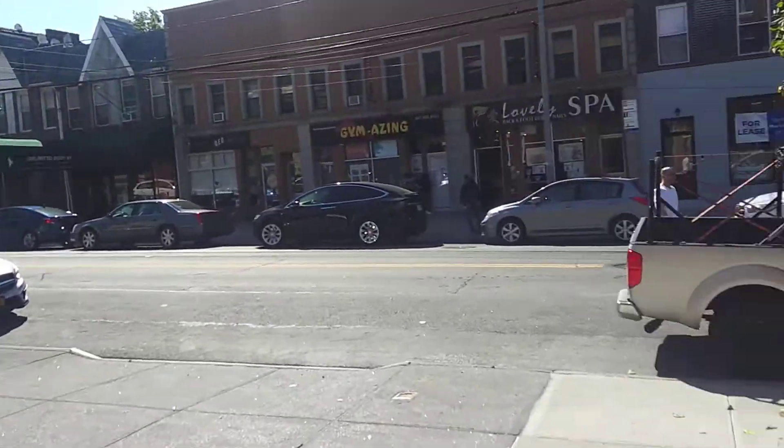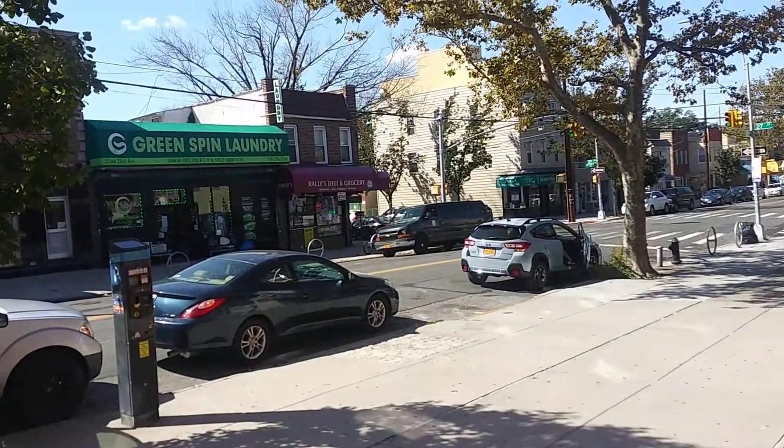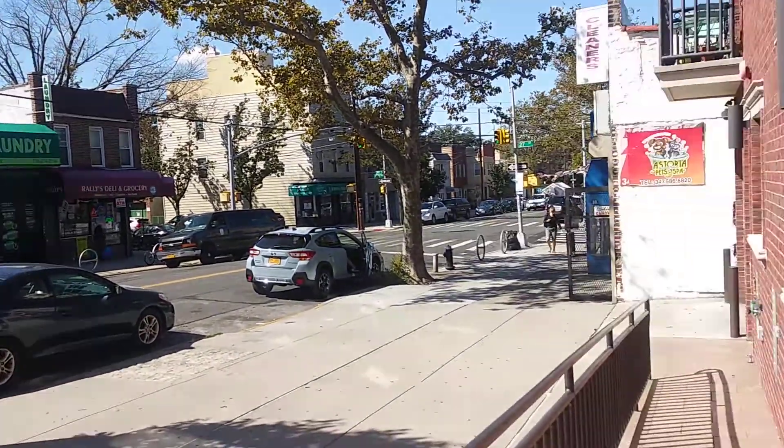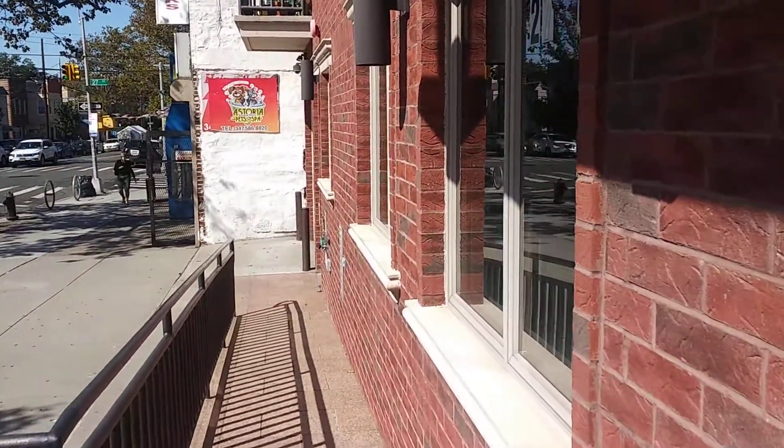Today we'll show you a two-bedroom apartment at 2707 23rd Avenue. You have a laundromat right across the street, your groceries nearby, and a cleaners right next door. There is parking in the building as well.